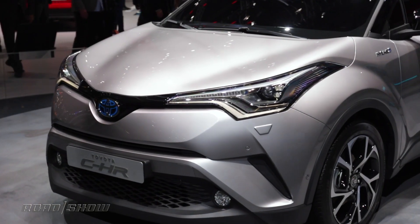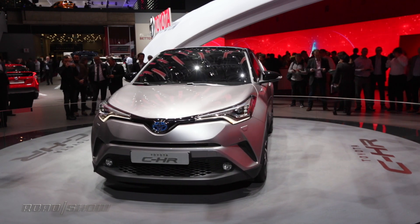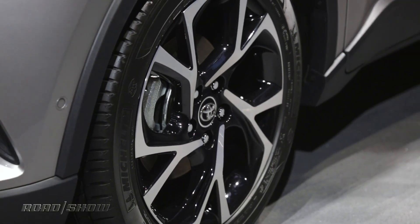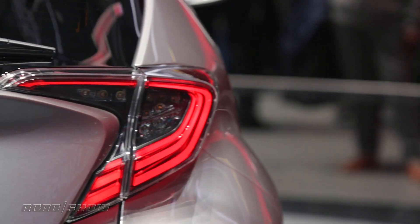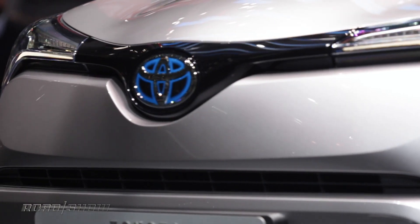In Europe, they're going to get either a 1.8-liter hybrid or a 1.2-liter turbo, which can come with either a six-speed manual or a CVT. In America, we probably won't be getting such awesome options — probably going to be a two-liter with a CVT — but if we lobby hard enough, maybe we can get that manual.